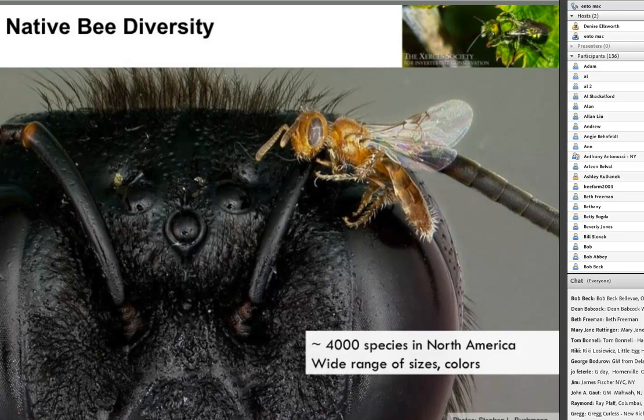In Ohio we have about 400–500 different species of bees. Across the country, about 4,000 species; across the globe, about 20,000 species. There is great diversity in size, nutritional needs, and nesting needs among all these bees.